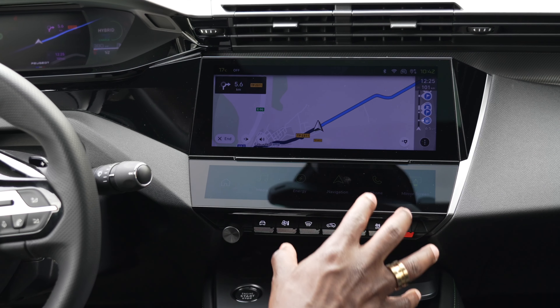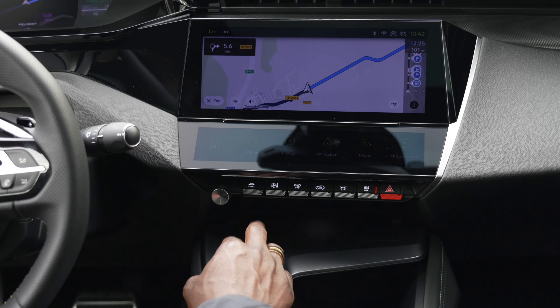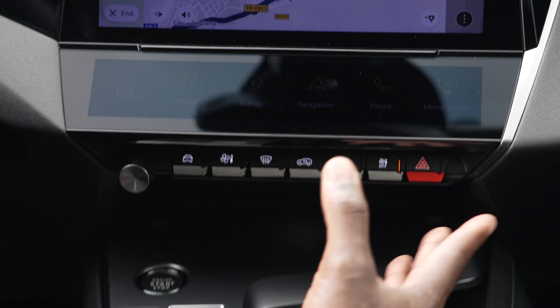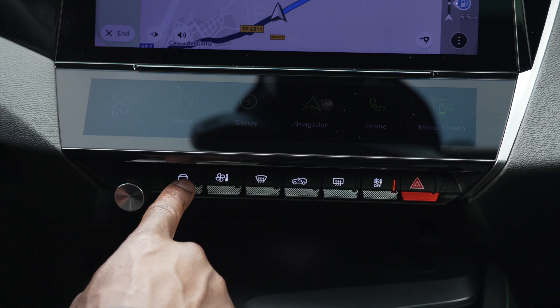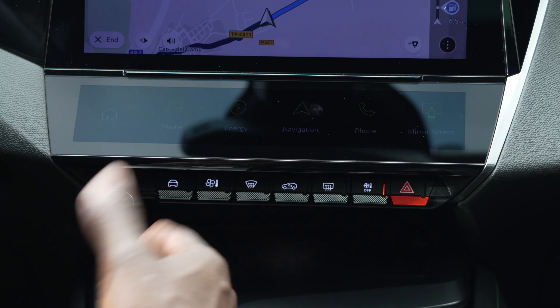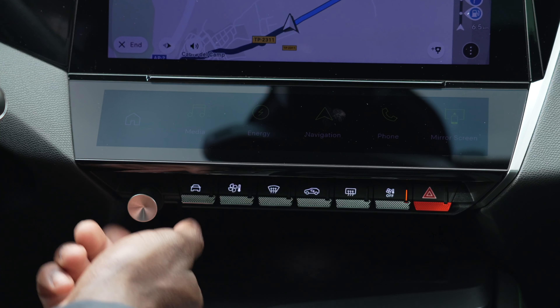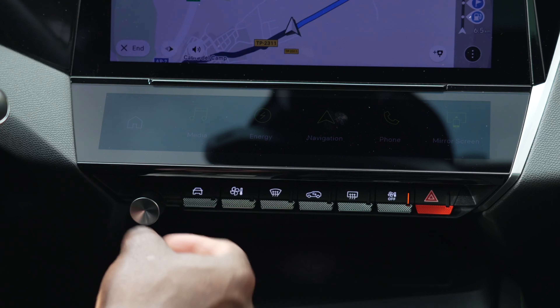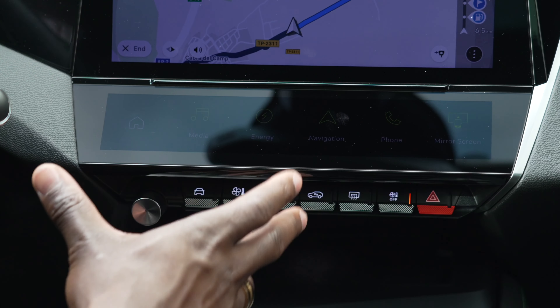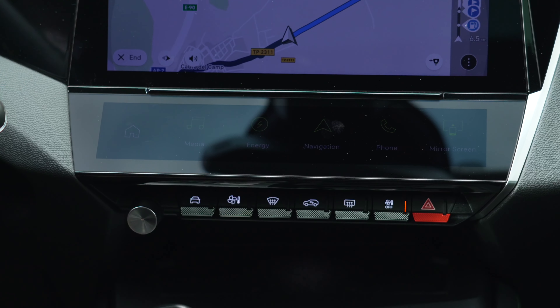We have piano-style buttons here so you can quickly access things like temperature and climate control. This button is your ADAS system - press and hold for a few seconds to activate or deactivate it. The volume control is still a manual dial, which I quite like. It means they've thought about accessing important things quickly without having to tap through menus.